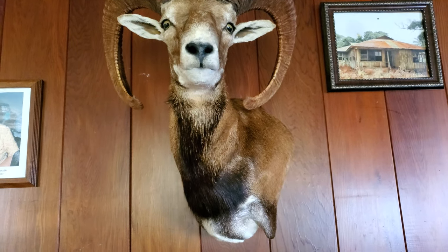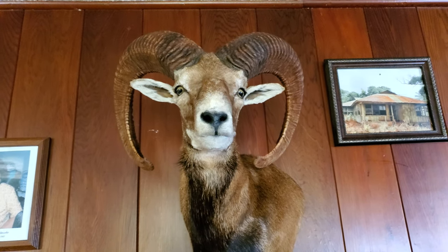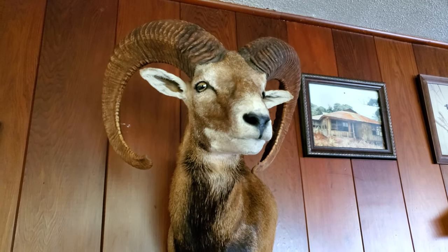SBF Taxidermy, go ahead and have it mounted. This video is rated PG. We completed this Lanai Mouflon.